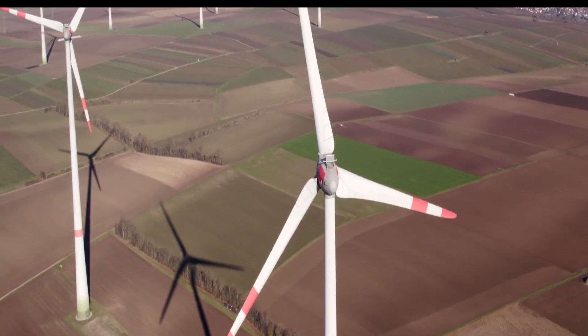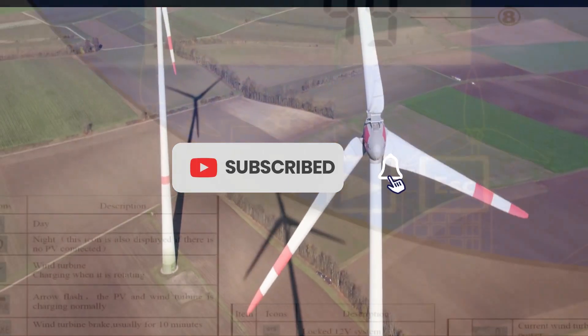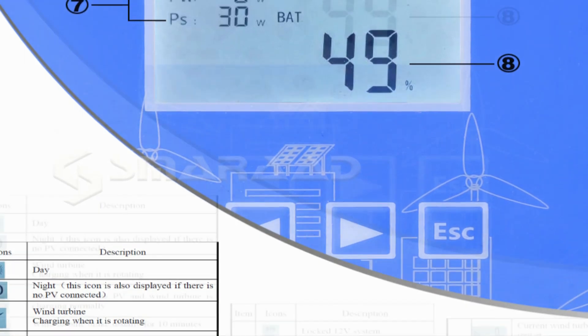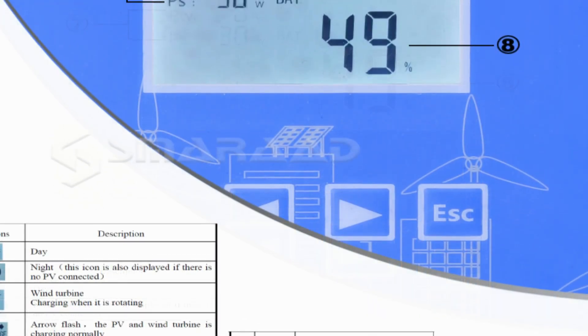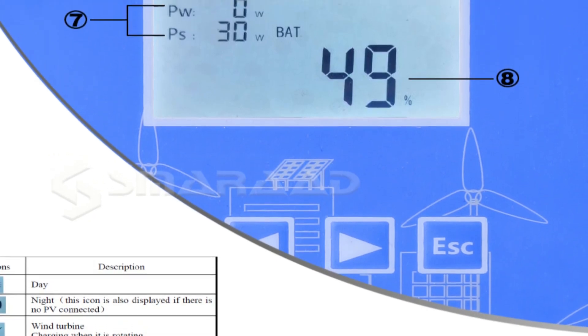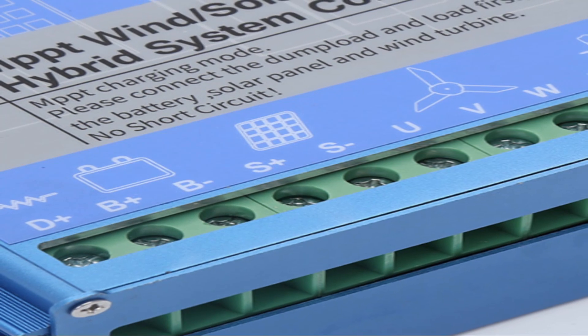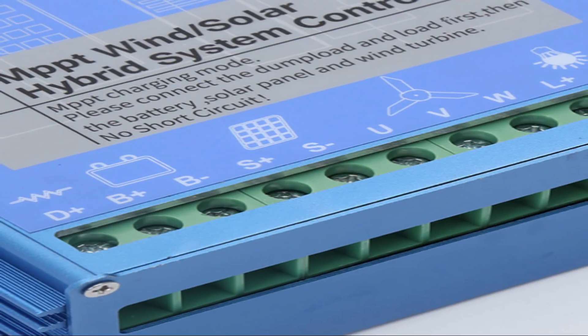This device also has the ability to regulate voltage and current in 12V, 24V, and 48V systems, ensuring the optimal level of efficiency and power output. Additionally, this device can be used in both urban and rural environments, making it a great choice for homeowners looking for an efficient and reliable energy source.